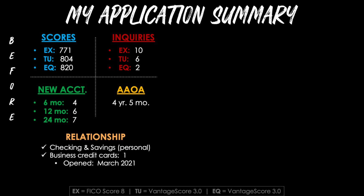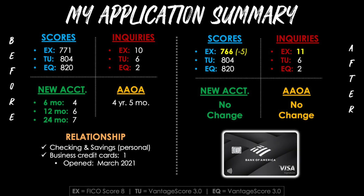For my relationship with Bank of America, I had both a checking and savings account on the personal side already open for roughly 2 years, and one business credit card. After submitting, Bank of America pulled my Experian report and none of the others. My Experian score dropped from 771 down to 766 — a loss of 5 points due to the inquiry, going from 10 up to 11. There was no change to new accounts or average age of accounts, since the card will take a few weeks to show up on my report.